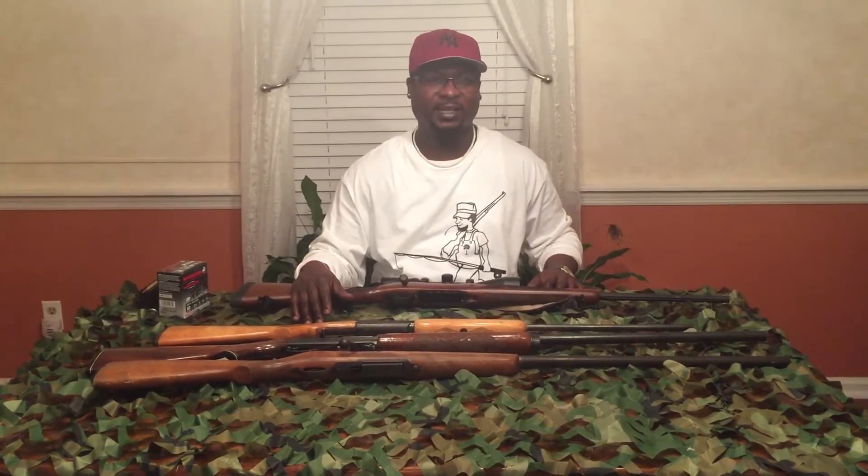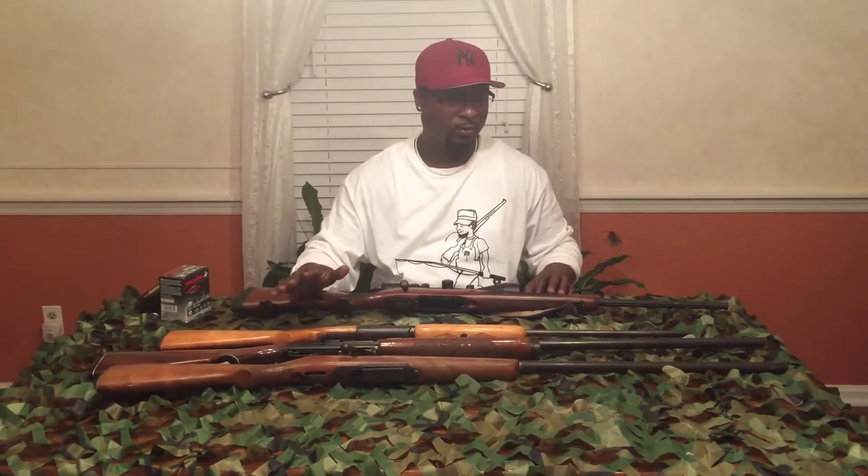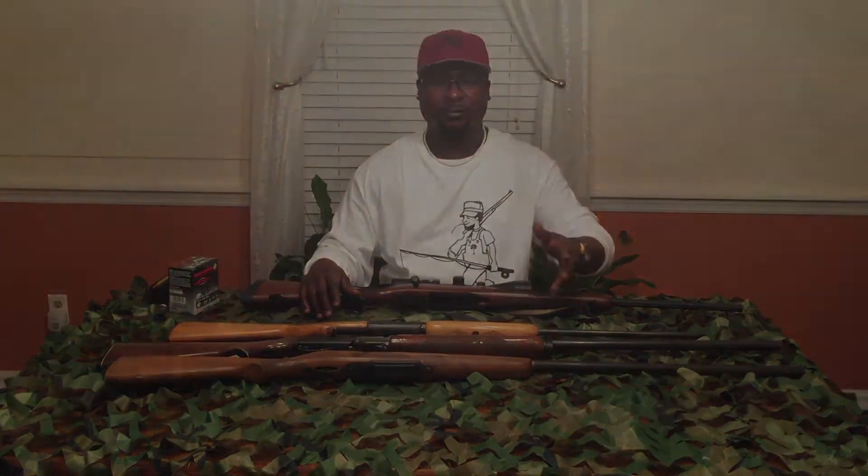Welcome to SouthernSwagOutdoors.com. We've been getting a couple of questions on what kind of firearms you can use to deer hunt in South Carolina. So today we're going to be answering some of those questions. Again, this is not a safety course, operational course, or tutorial. I'm just showing you different types of guns. If you're going to use these firearms, I suggest you get some training or take a class, and most of all, read the instruction manuals. Later on, we're going to try to give you a demonstration of how they work.